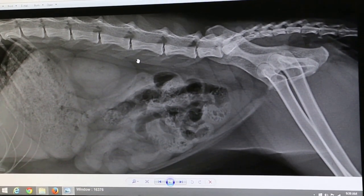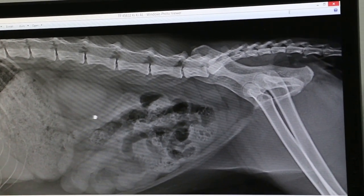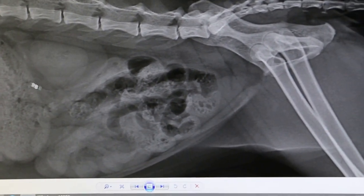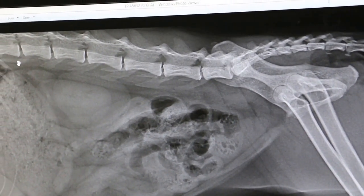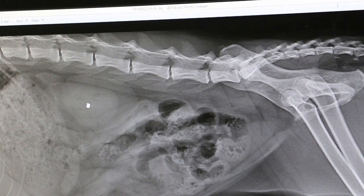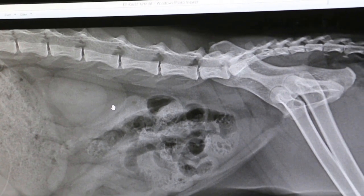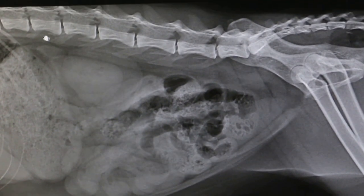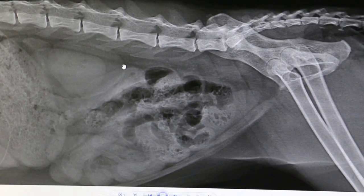One owner complained that maybe I was pressing too hard. I told her that even pressing hard on a normal kidney causes no pain — it doesn't bother the cat. Of course we don't press too hard; we just press enough to detect pain. Bladder palpation is an important part of the diagnosis.